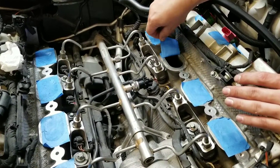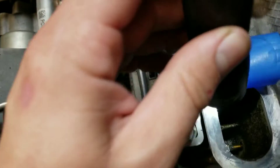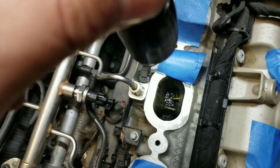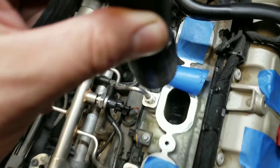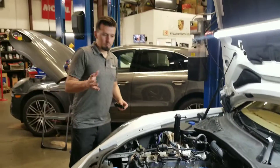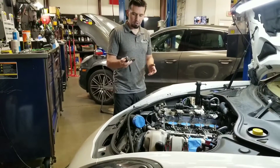Let me show you guys that own Panameras. It's kind of hard to see here, but you get the idea. Look how bad that is — all the intakes are completely carbonated. If this is your first time buying a Panamera, make sure the service is done, because what's going to happen is you're going to start having issues.